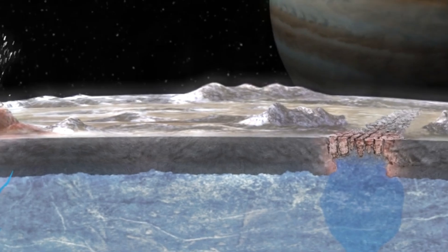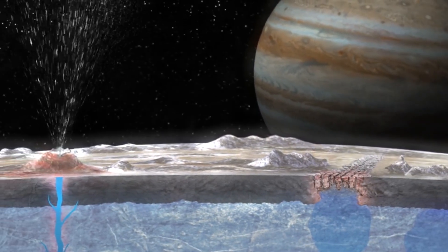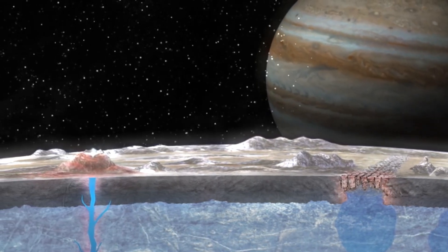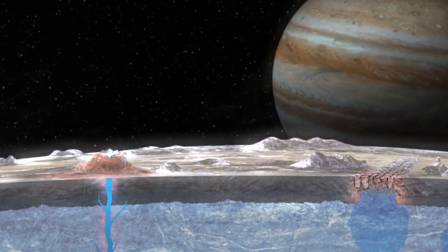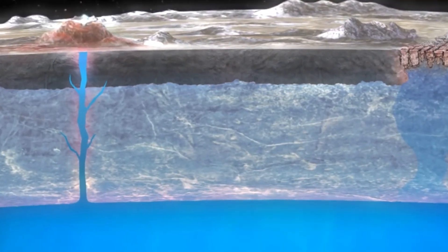At first, Europa seemed to be just an ordinary icy satellite. However, further research showed that the reflectivity of Europa's ice turned out to be incredibly high. This pointed to the fact that the ice was too clear and had formed relatively recently — deemed unusual. To get to the bottom of it, scientists needed to get a closer look.